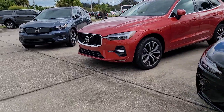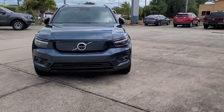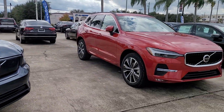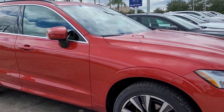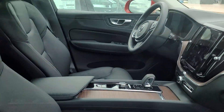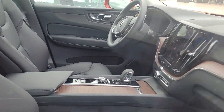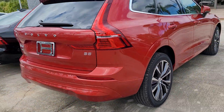Right now we can order an XC90. There are a couple more still coming in for the rest of this year. This one right here is an XC60 — this is the B5. It's a unique color with all the newest technology.